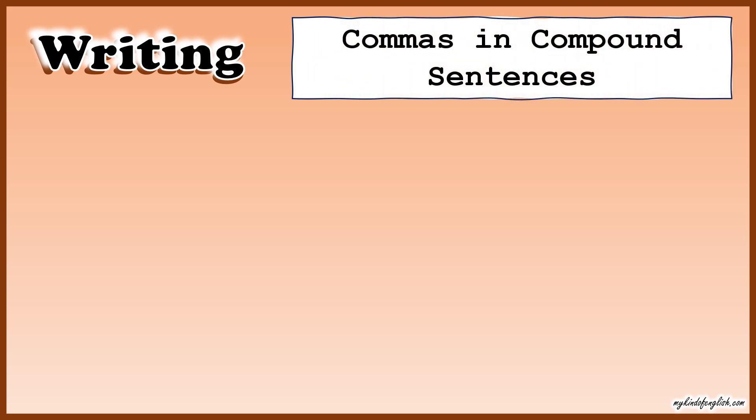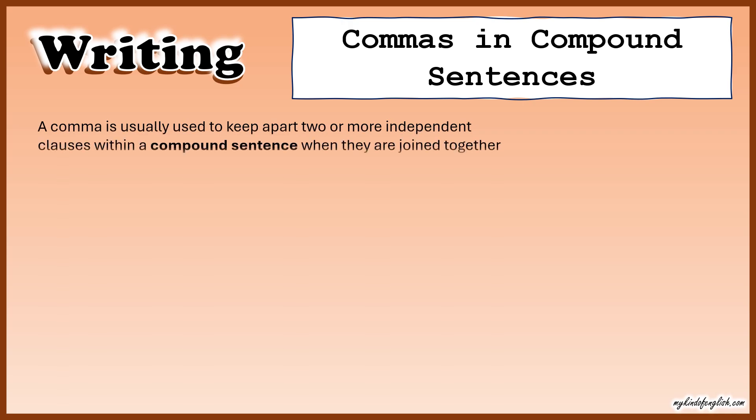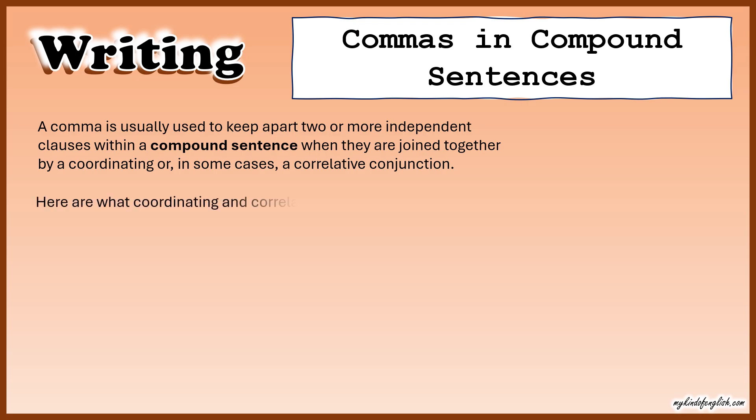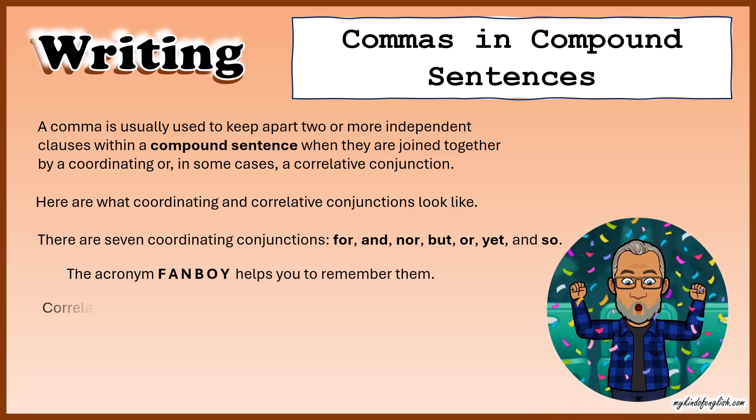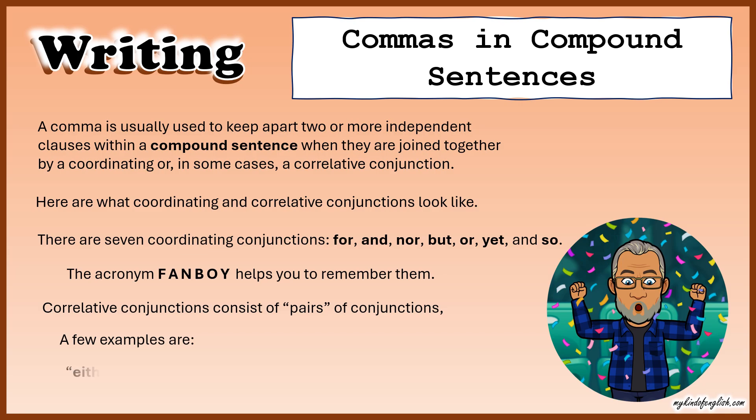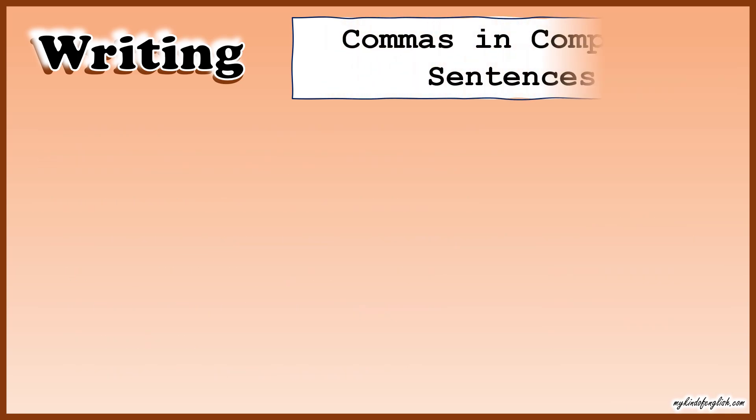Commas in compound sentences. A comma is usually used to keep apart two or more independent clauses within a compound sentence when they are joined together by a coordinating or, in some cases, a correlative conjunction. There are seven coordinating conjunctions: for, and, nor, but, or, yet, and so. The acronym FANBOYS helps you remember them. Correlative conjunctions consist of pairs of conjunctions, such as either/or, both/and, and not only/but.